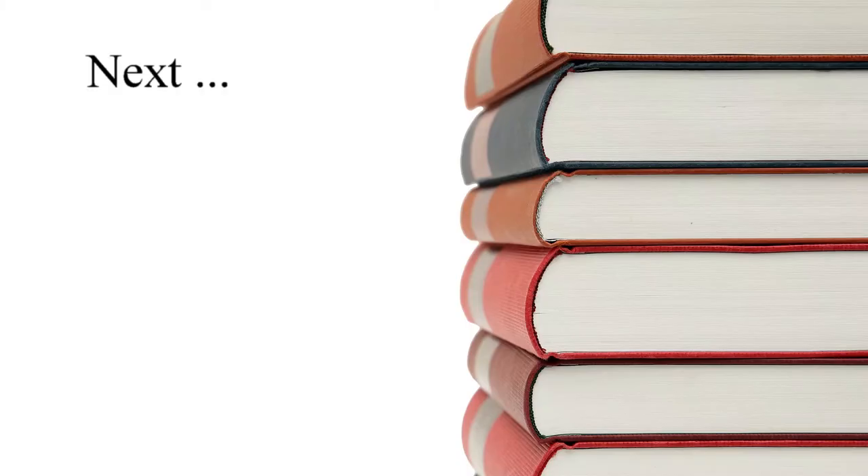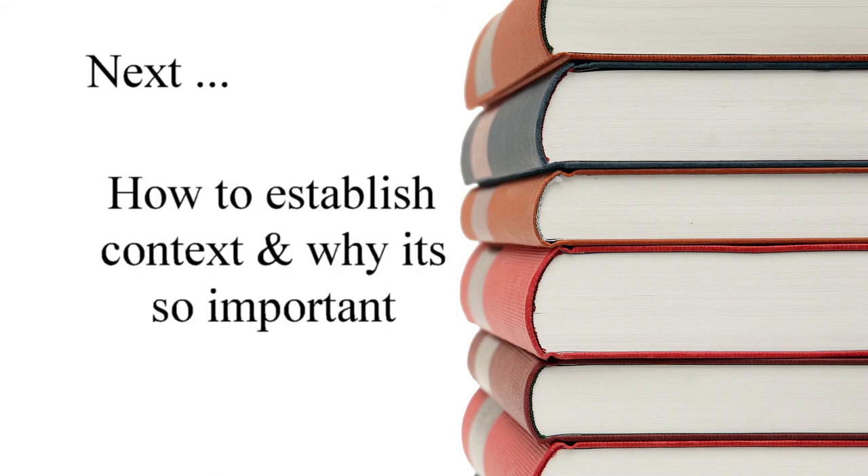In the next lesson, we'll discuss how to establish context and why it's so important. Thank you.